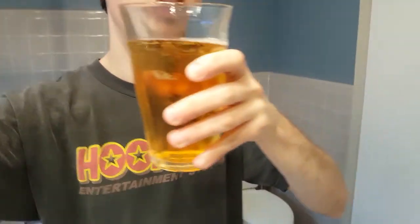The glass is not frosted, but it's very easy to drink and smooth. The fruity sweetness helps mask the dry aftertaste.